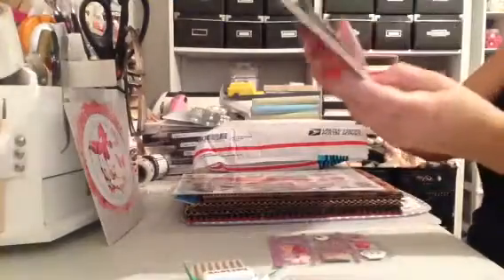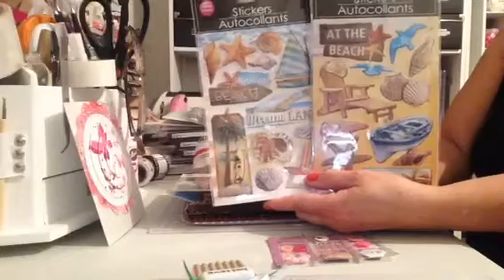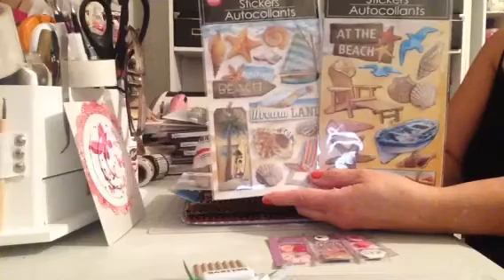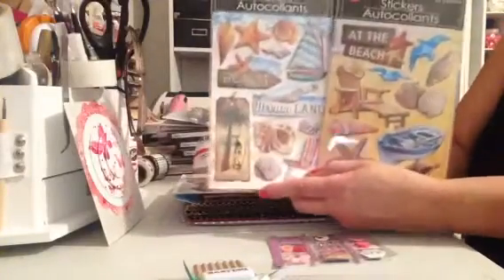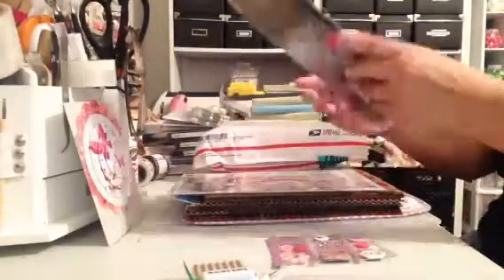And then she knows that I love beach theme stickers, and I live here in Florida and we are surrounded by beaches, so these stickers are perfect. In fact, I did a pocket letter with some beach stickers, and these are going to come in handy because I'm getting ready to do another pocket letter with a beach theme. So these would be perfect. Thank you, Marla. Perfect.